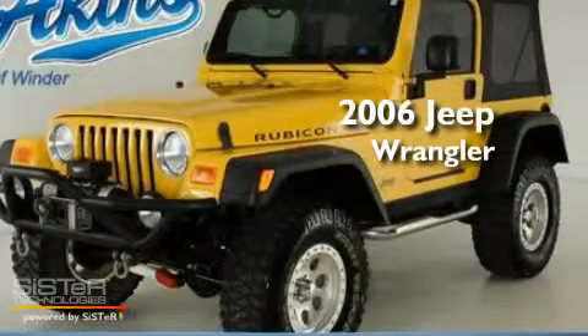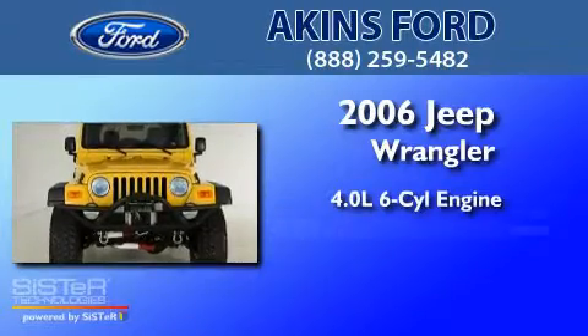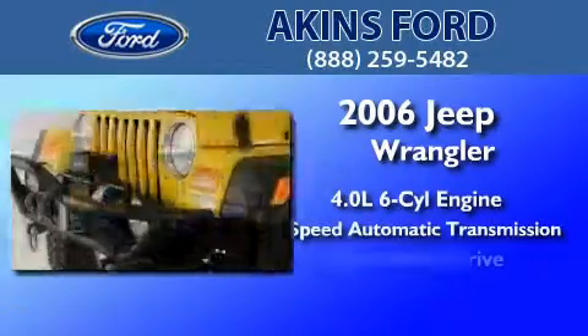This is a 2006 Jeep Wrangler. It has a 4.0-liter six-cylinder engine, a four-speed automatic transmission, and four-wheel drive.